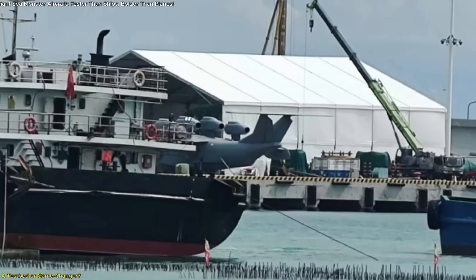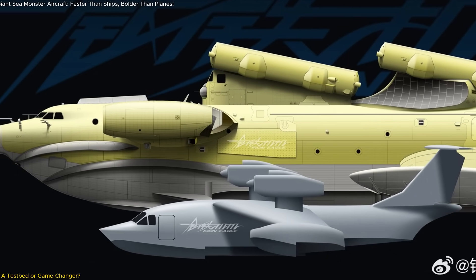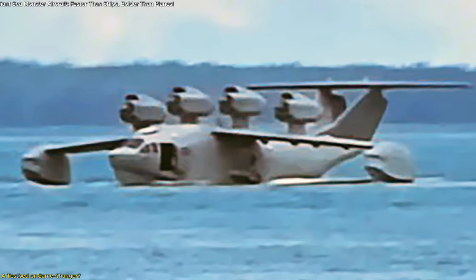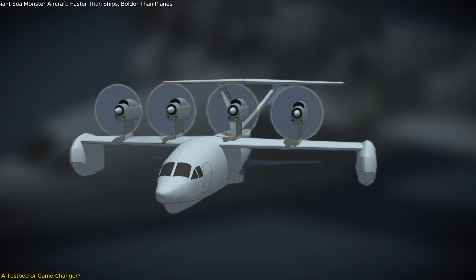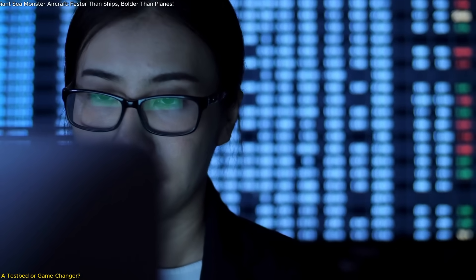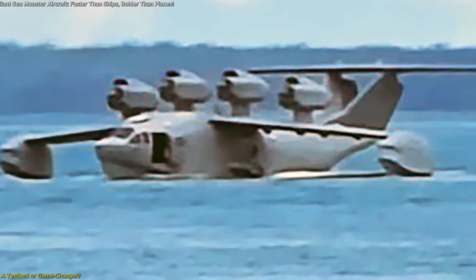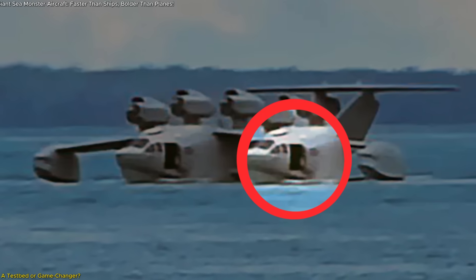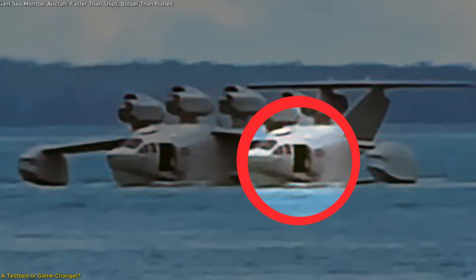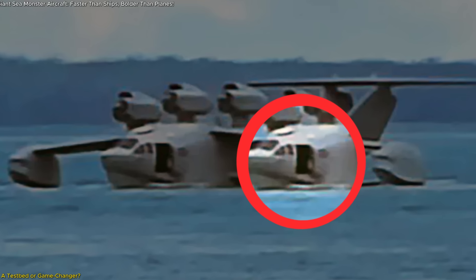With only a few images released so far, there's still debate over whether this new ekranoplan is a full-scale production model, a prototype, or simply a concept demonstrator. But even as speculation continues, what we know paints a picture of serious ambition and long-term planning. There are several signs suggesting it's beyond a static prototype: the aircraft has functional engine mounts, control surfaces, a full-sized fuselage, and other flight-ready details like aerodynamic fairings and waterline structuring. The presence of a large side hatch and cargo hold access also implies real mission functionality, unlikely additions for a mere display model.